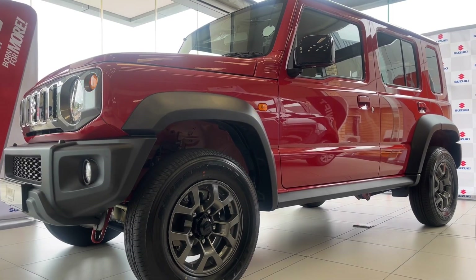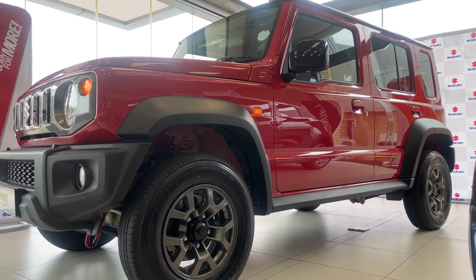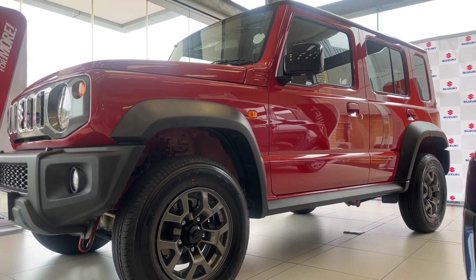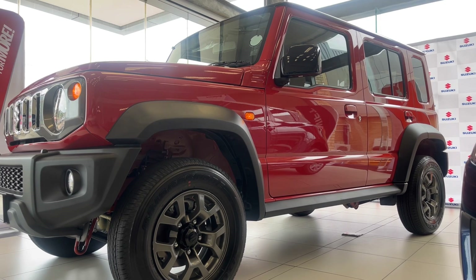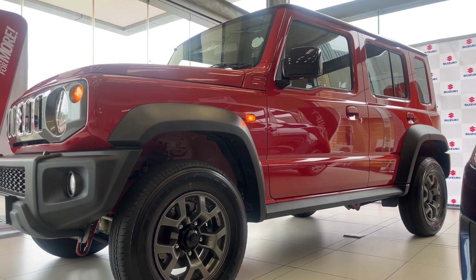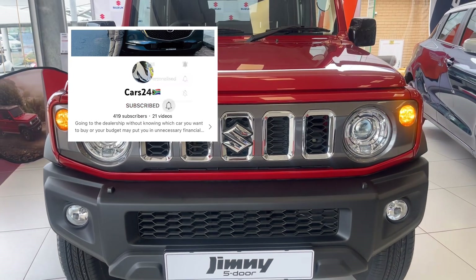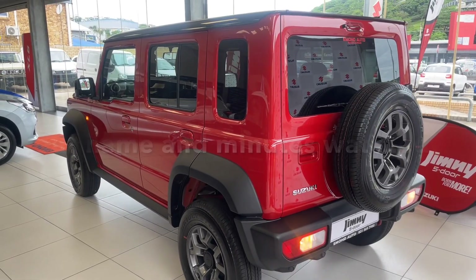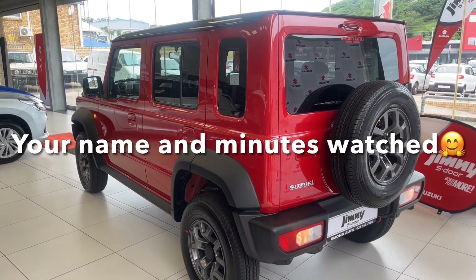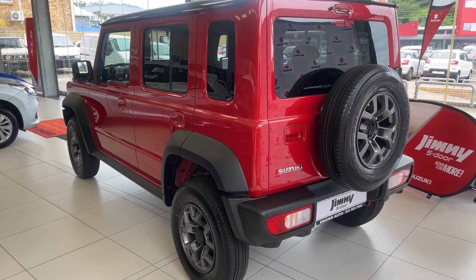The 3-door version didn't quite hit the mark for some of us, but this 5-door version is everything in one package. If you have the money and you're adventurous, just go get yourself the Jimny. If you enjoyed this video, make sure you leave a like and subscribe to this very informative channel. If you've watched this far, please leave a comment so I can see who watches all my videos — I'll definitely give you a shout-out in my next video.